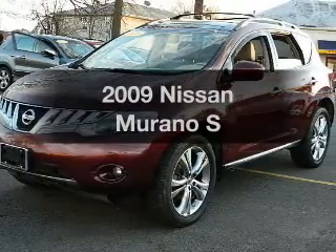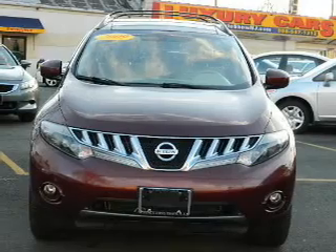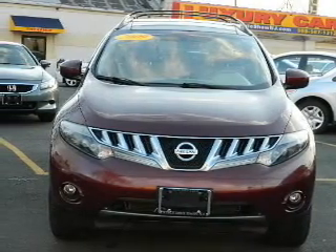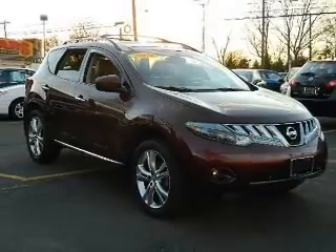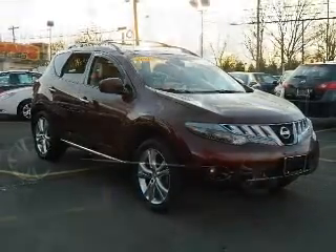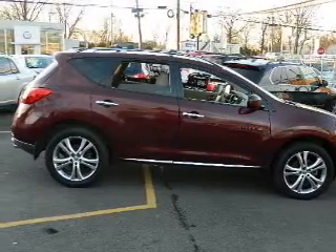Imagine yourself in this 2009 Nissan Murano. This is the set of wheels you've been looking for. The powertrain includes all-wheel drive with a reliable six-cylinder engine that responds smoothly to its automatic transmission. Premium wheels lend a distinctive appearance. Anti-lock brakes help you bring your vehicle to a safe stop.